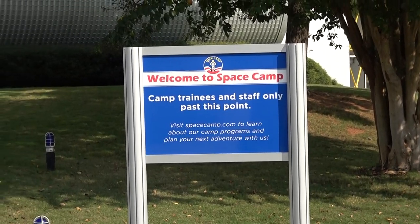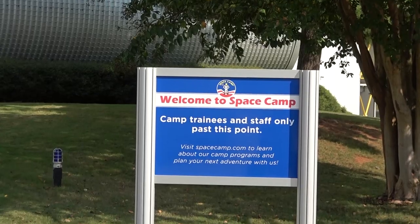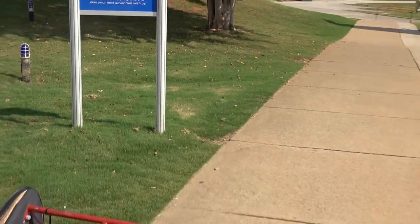Alright, well, this is space camp. Apparently camp trainees and staff only past this point. Yeah, they must have a really big security system.